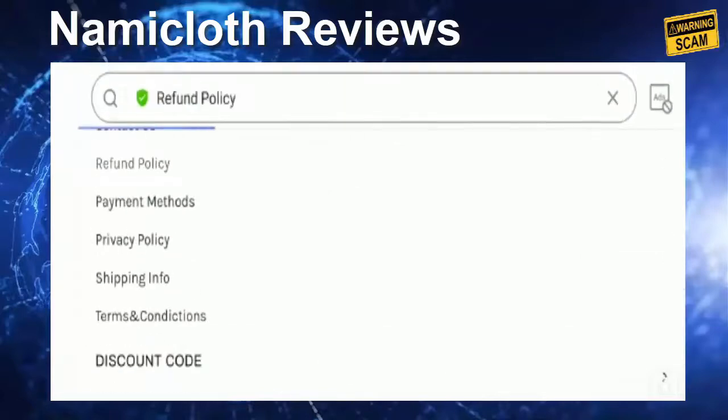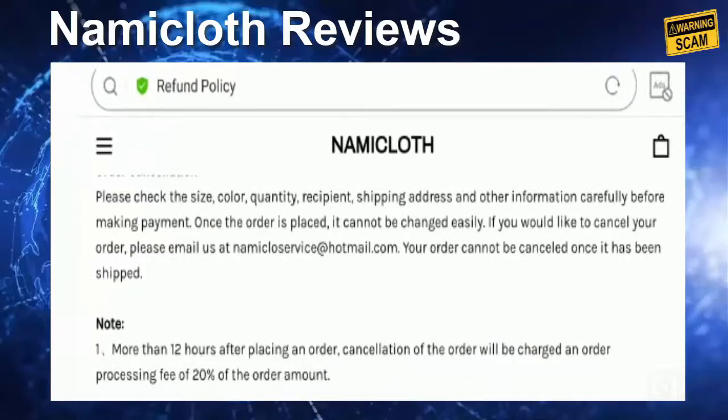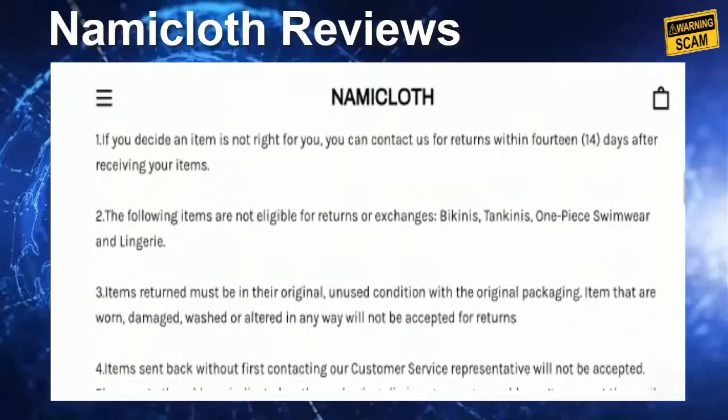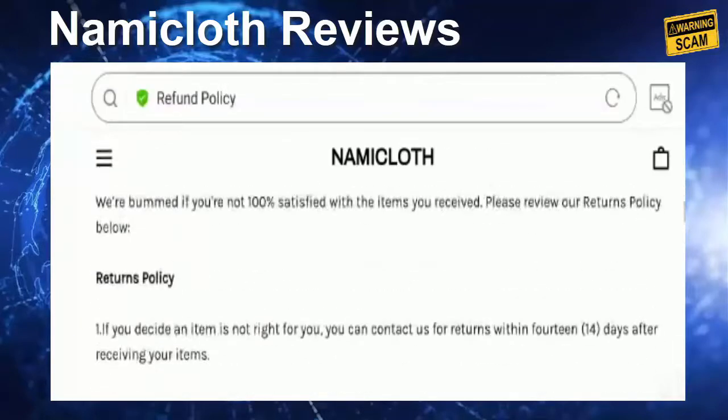Now let's check out the return policy. You need to visit the refund policy section. They have mentioned a 14-day return policy after receipt of the product. Do comment about your experience regarding the return or refund of the product — it will benefit other customers while making any online purchase.